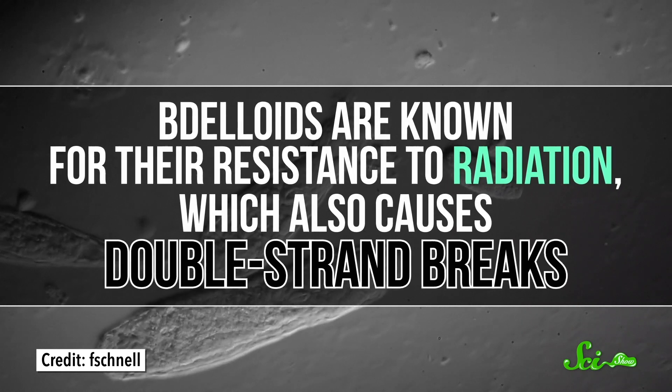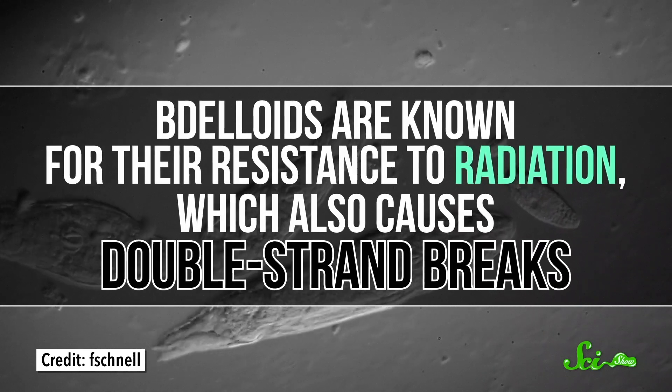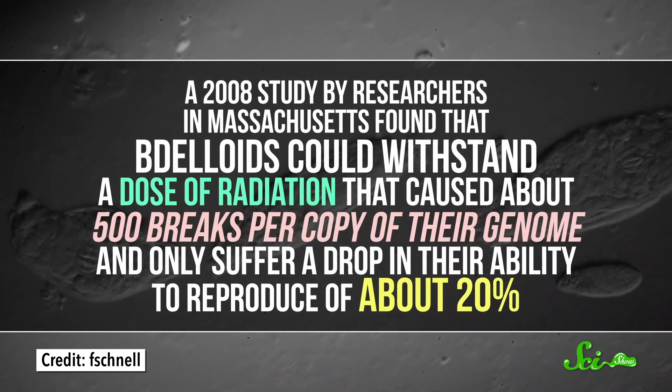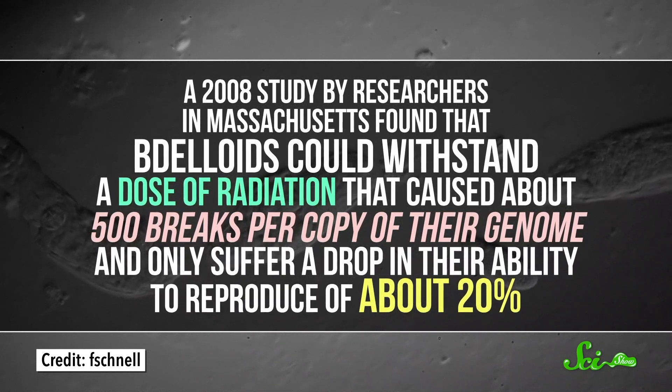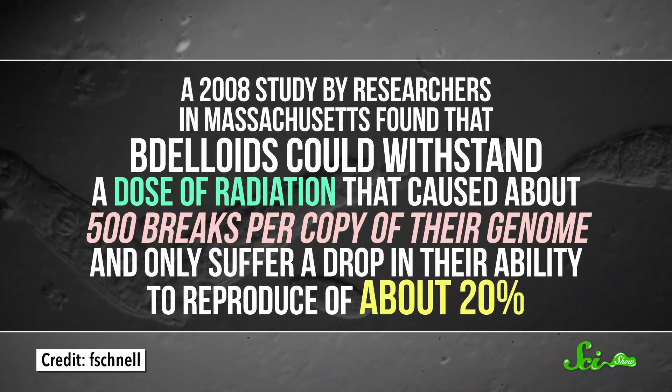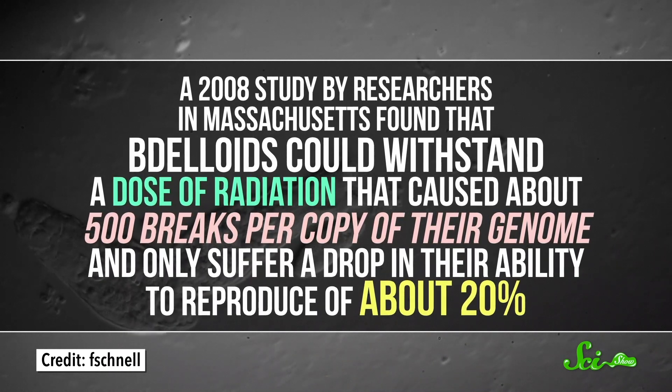Delloids are known for their resistance to radiation, which also causes double-strand breaks. A 2008 study by researchers in Massachusetts found that Delloids could withstand a dose of radiation that caused about 500 breaks per copy of their genome, and only suffer a drop in their ability to reproduce of about 20%. But their resistance to radiation is probably a coincidence — an unintended but super-awesome side effect of the fact that both radiation and drying out cause the same DNA-snapping problem.